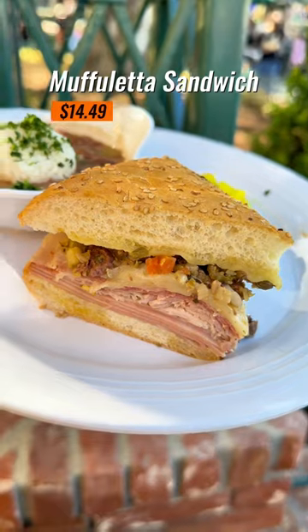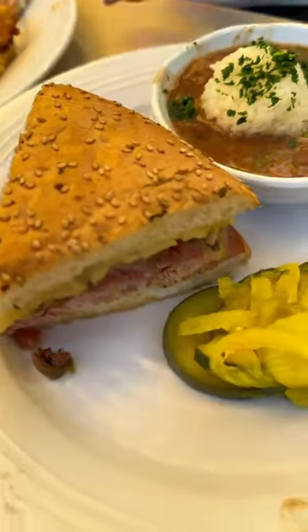But the muffaletta sandwich was certainly a hit. It has mortadella, salami, rosemary, ham, cheddar, and provolone. 8 out of 10.